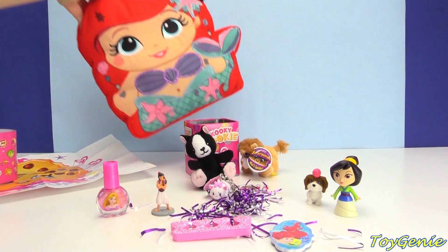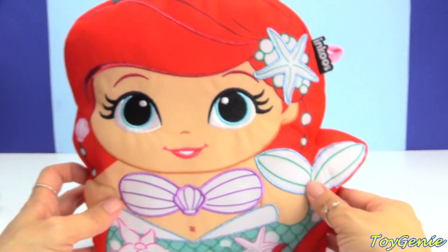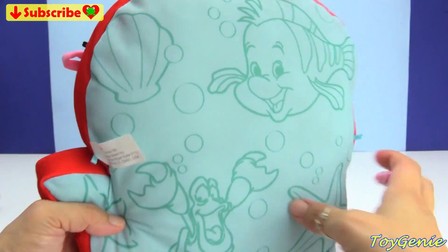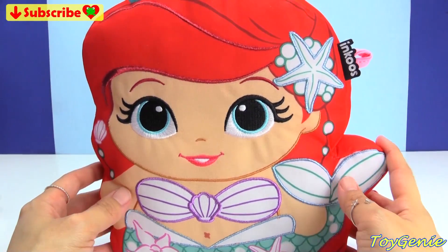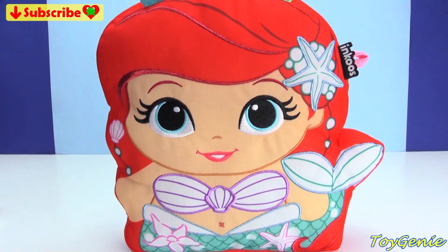And now I'm going to take Ariel and put her in the wash. And here she is all washed up — nice and clean and brand new again for coloring! Super super awesome. So let me know in the comment section which princess is your favorite to color — see you guys there, bye bye for now!